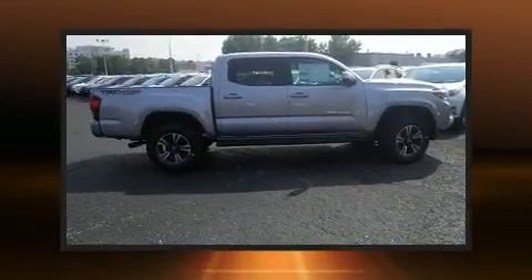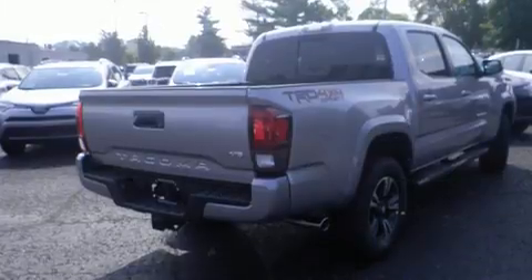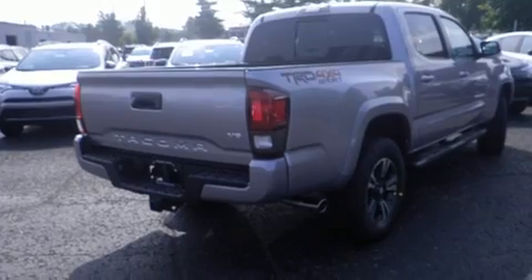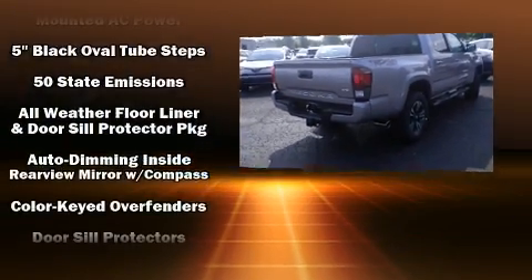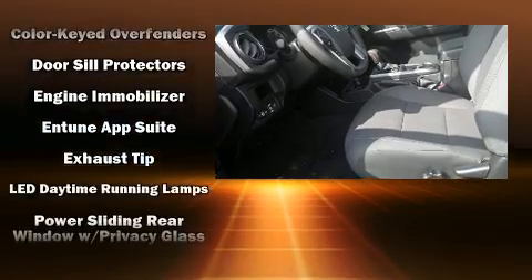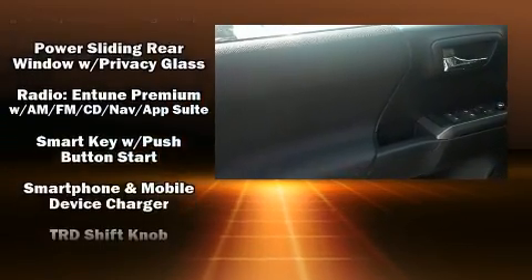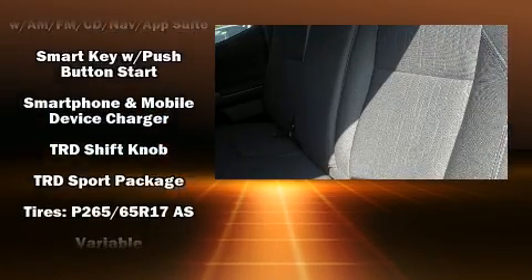Toyota also prioritized safety and security by including dual front impact airbags with occupant sensing, airbag head curtain airbags, traction control, brake assist, anti-whiplash front head restraints, a security system, and ABS brakes.